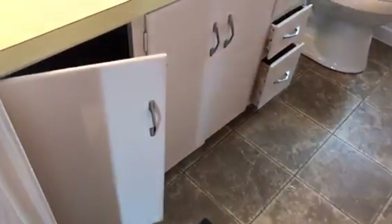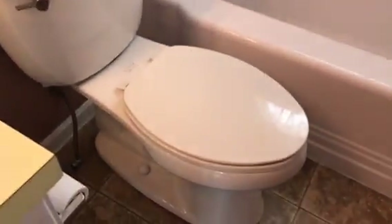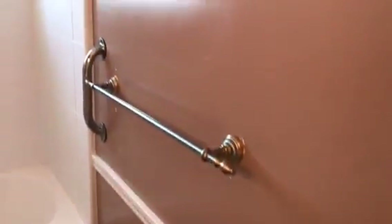Going into the bathroom. Floor will need to be cleaned. The doors to the vanity will need to be painted. All walls in here will need to be painted.